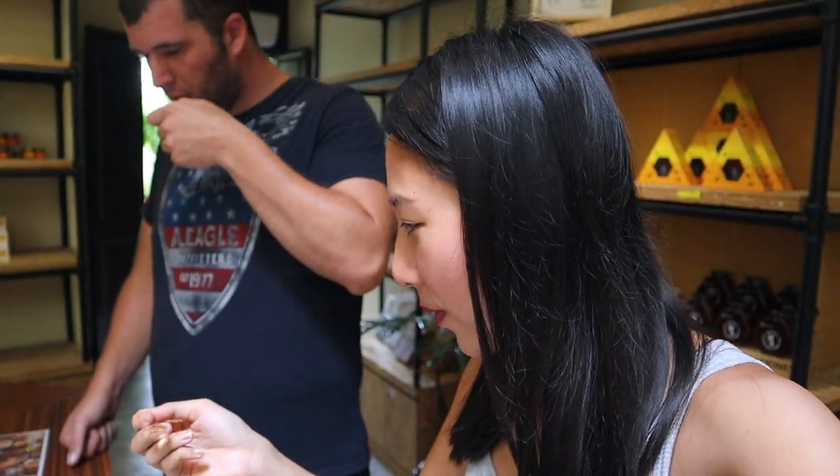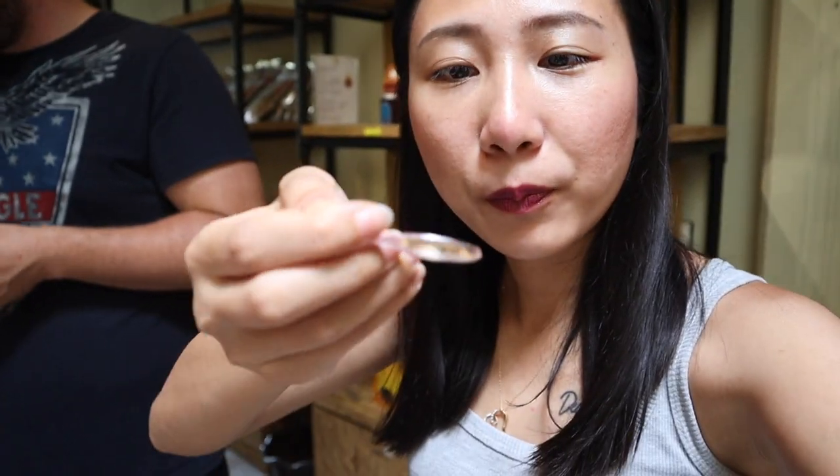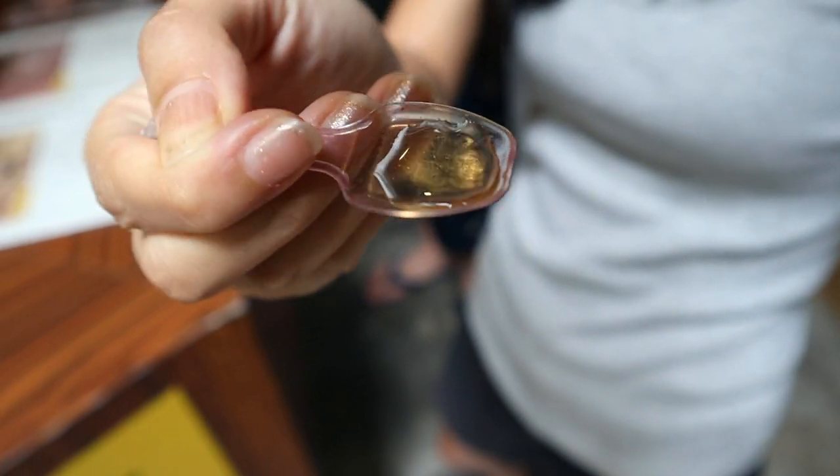Stingless bee honey — that's like really watery. Because we have two types. The yellow honey is a different food. Usually honey is supposed to be sweet, right? But this one is a little bit sour — it's just like you're eating fruit.